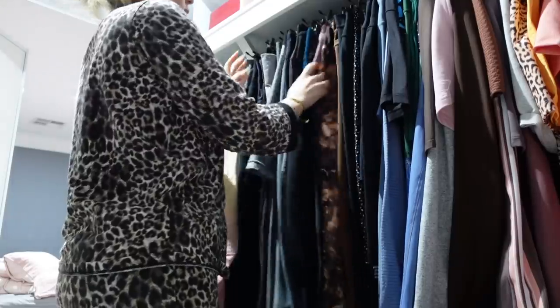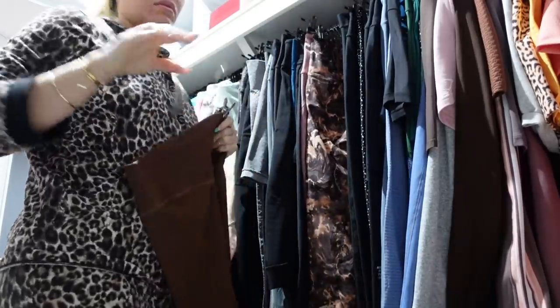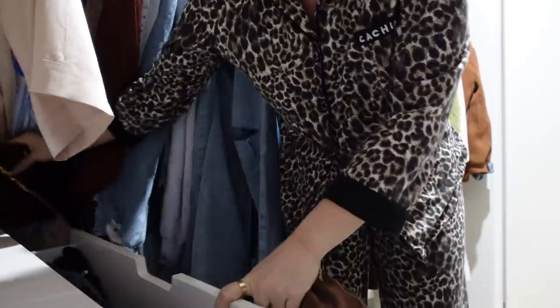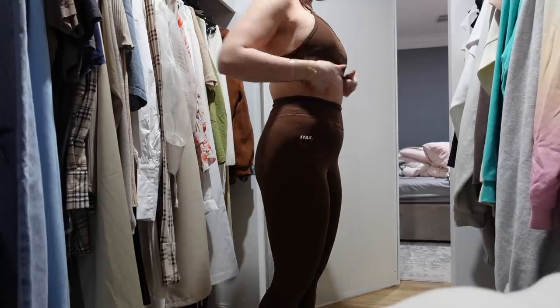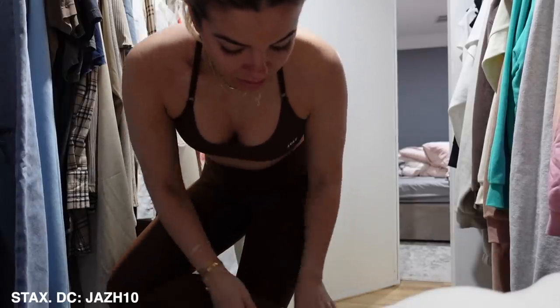Then I go into my wardrobe and pick my activewear for the day — honestly one of the hardest decisions because I've got so many. I decided to go for this Stacks one; it's the brown Raw Umber collection. I just decided to wear the strappy crop and then the full-length tights. Love it — just chucking on some socks and a jumper as well because it was freezing this morning.